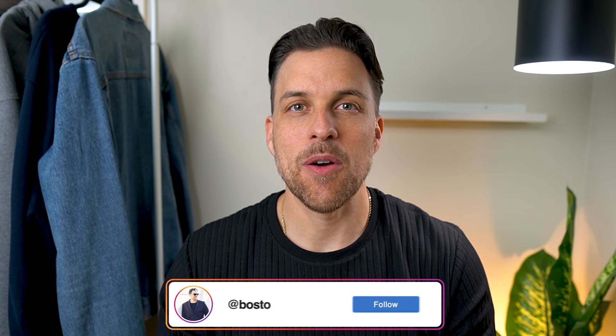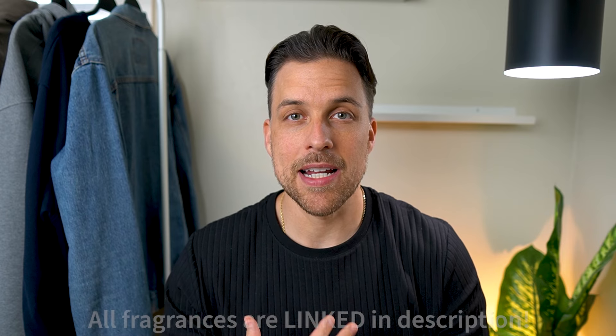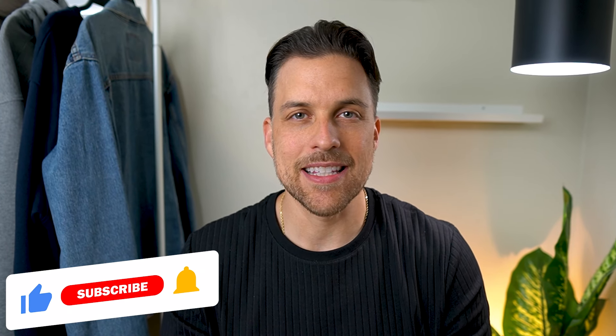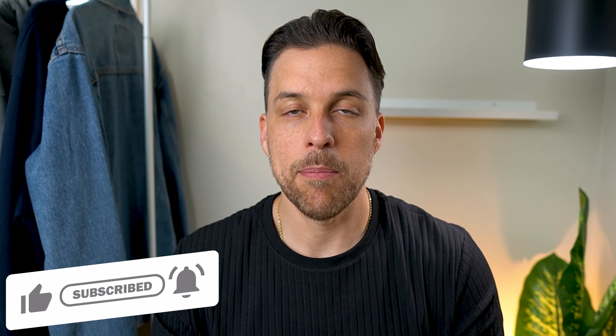Hey guys, welcome back to the channel. We are back with another Weekly Wears video. My name is Gerard and on this channel we talk about fragrances. I wore seven fragrances last week and in this video I'll be talking about all seven. If that's content you want to see more of, be sure to like, subscribe, and turn on bell notifications. I'm not going to waste any time—let's jump into the list, starting with Sunday.